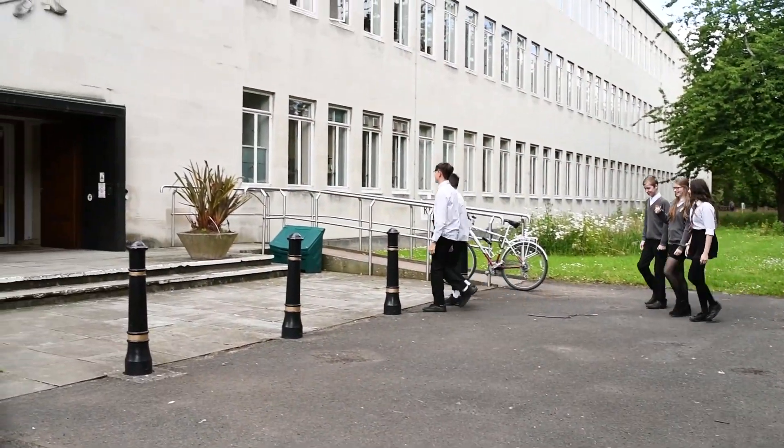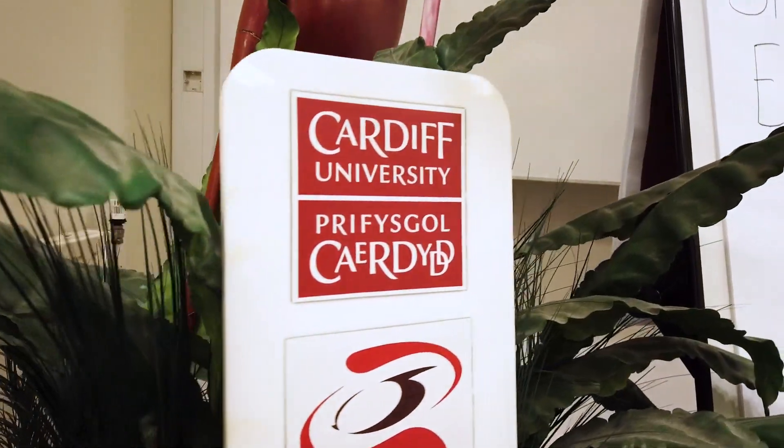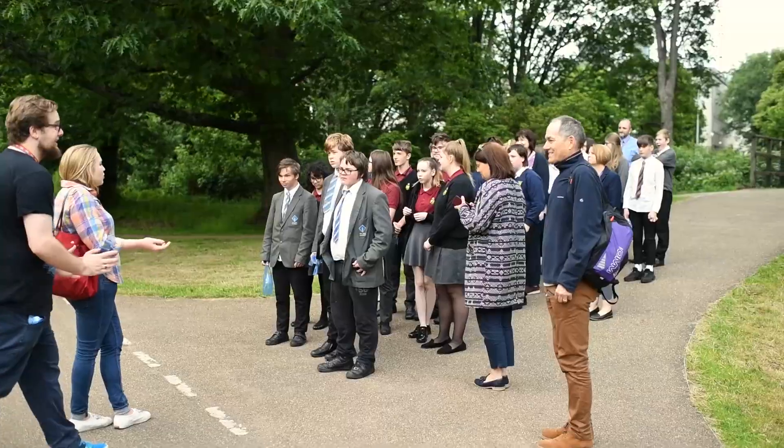Antibiotics are being used more and more, and as a result, bacteria are becoming more resistant to them. So we went to Cardiff University's School of Pharmacy to find out if nature has the answer to this problem.